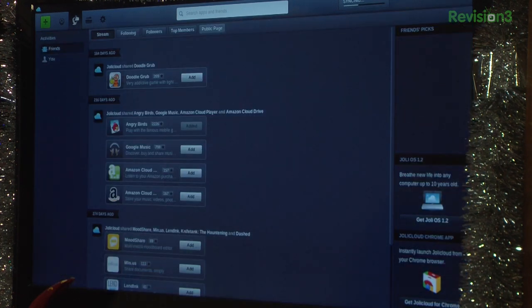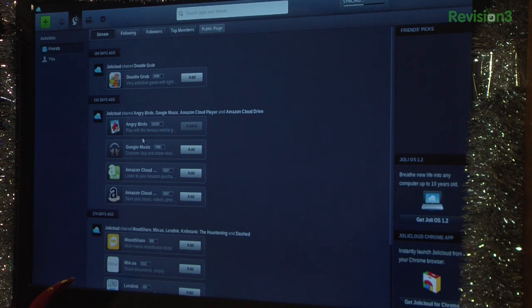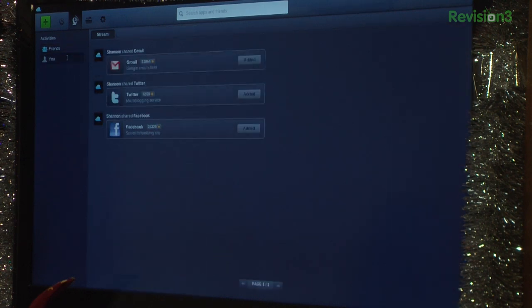So it's a simplified browsing experience. Clicking the A will bring you back to the regular desktop where you can see all your different apps. If you click on the little signal up here, it'll take you to your stream, which shows you everything you are following and all your friends. I'm following Veronica and Jolly Cloud — you can see the stream of everything they've added. So I can see Jolly Cloud has added a bunch of favorite apps.